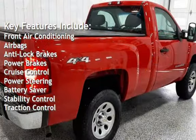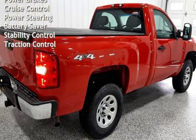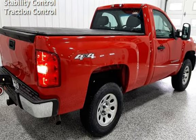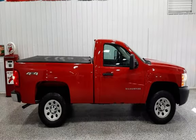Key features include front air conditioning, airbags, anti-lock brakes, power brakes, cruise control, power steering, battery saver, stability control, and traction control.